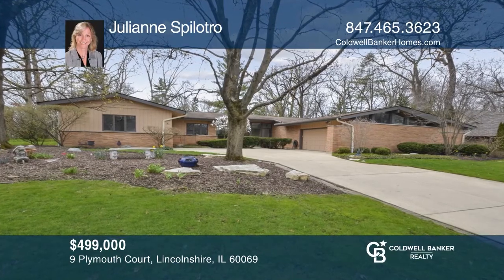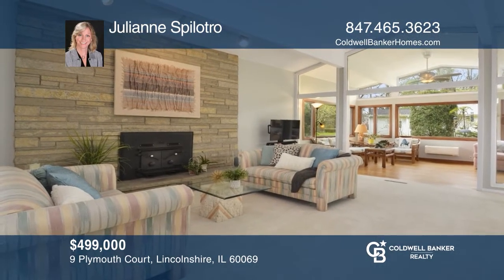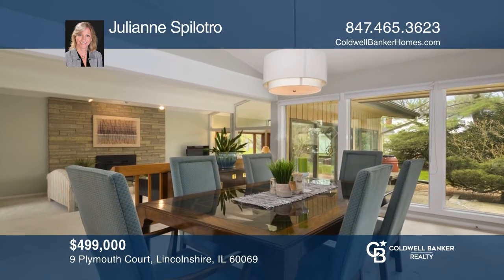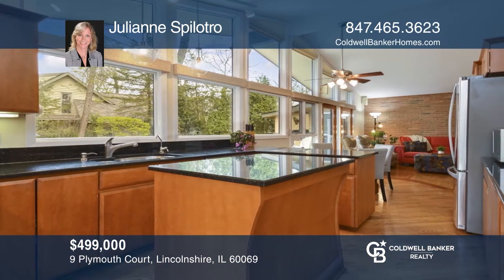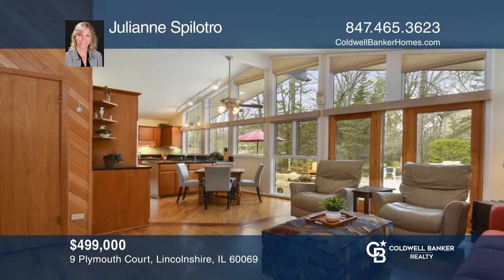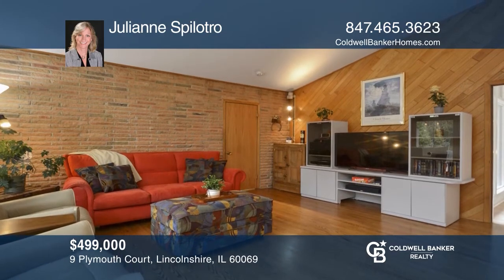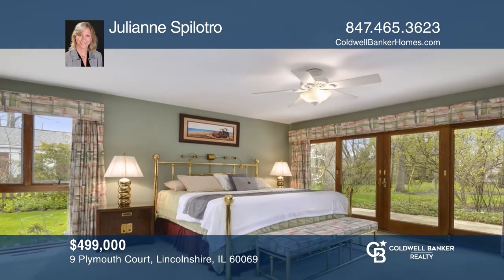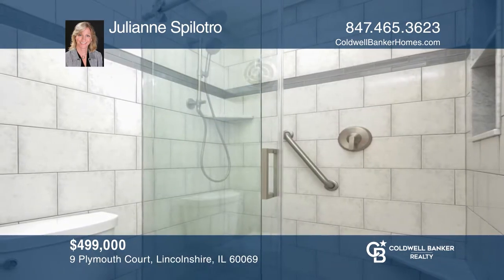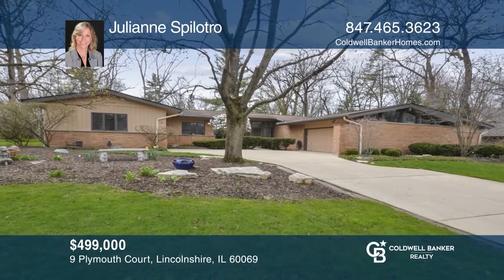Fall in love with this mid-century modern custom-built original. The bright foyer opens to an expansive living room. A separate formal dining room includes newer floor-to-ceiling windows. The custom gourmet eat-in kitchen highlights granite counters and an island, a double oven, and opens to the family room. The master bedroom suite has a built-in desk nook and newer master bath. Bedrooms 2 and 3 share a full bath, while the 4th bedroom has easy access to the 3rd full bath. Julianne Spilotro is ready to answer any questions you may have. Give her a call today.